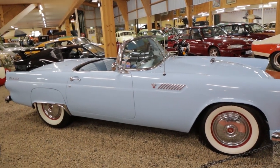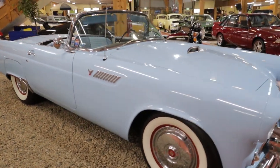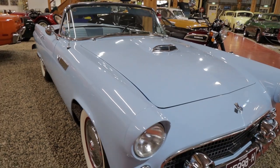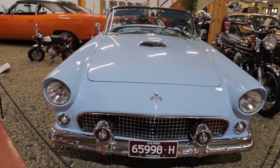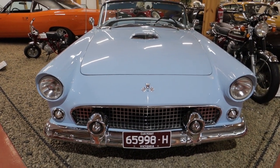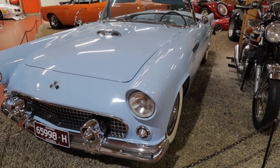We've got a lovely Ford Thunderbird here in almost a baby blue colour, white walls. About mid-50s this car would be, about 1955-56 I reckon — it is an absolute beauty. I've never seen one in this colour before, it's quite often in two-tone colours.